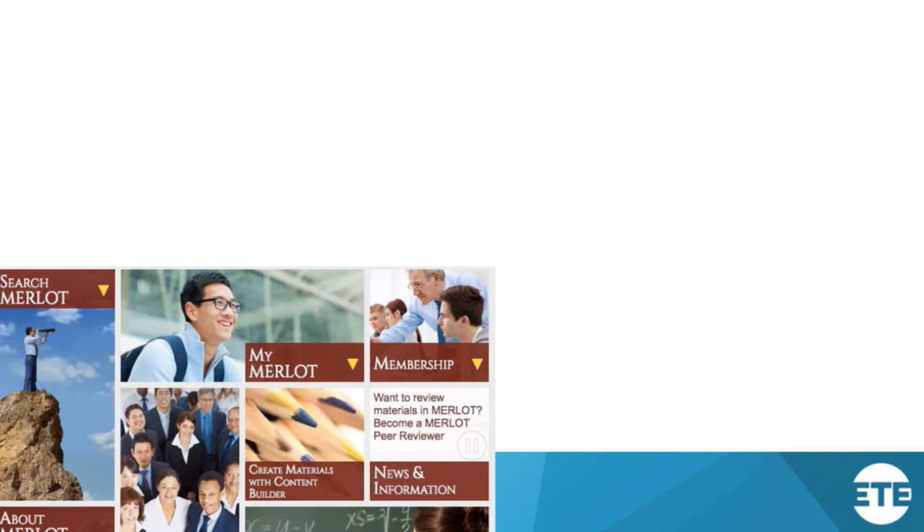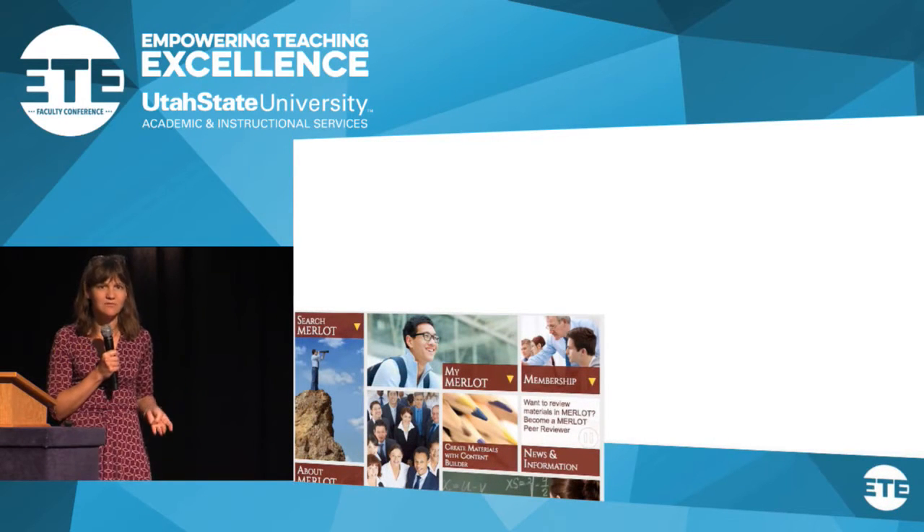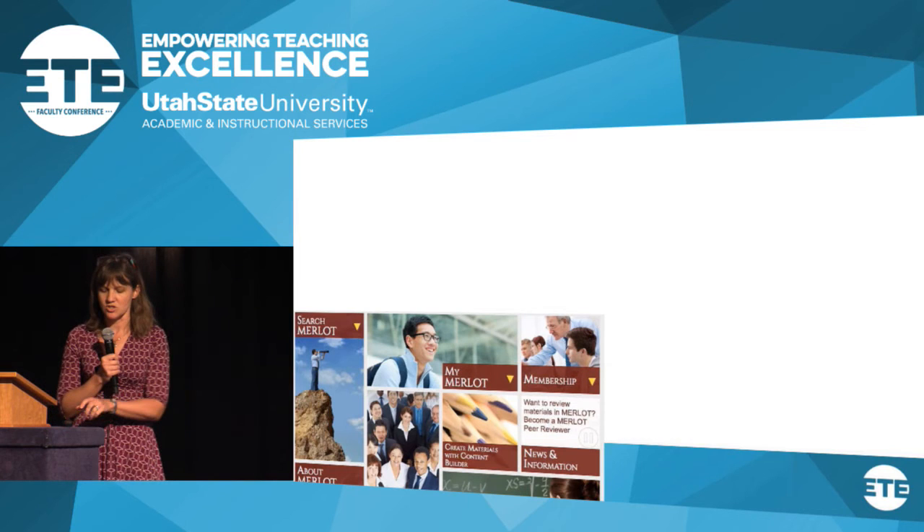Another repository is Merlot, out of the University of California system. Their interface isn't the prettiest, but it has a large body of content — and importantly, it doesn't just cover textbooks. You can search and find everything from a single-page worksheet on a topic, to labs, PowerPoints, interactive learning modules, as well as full textbooks. It's a whole range of content.